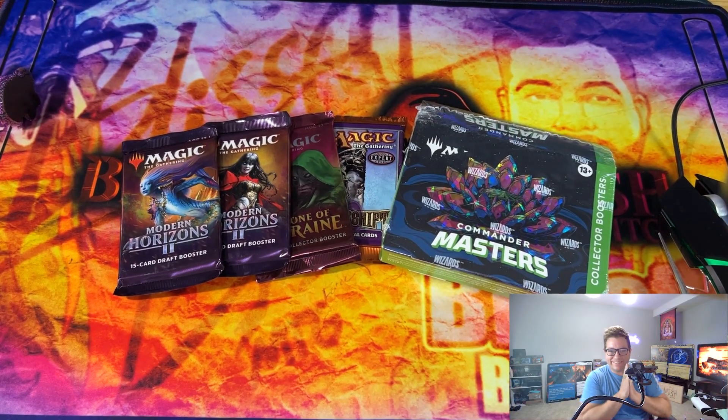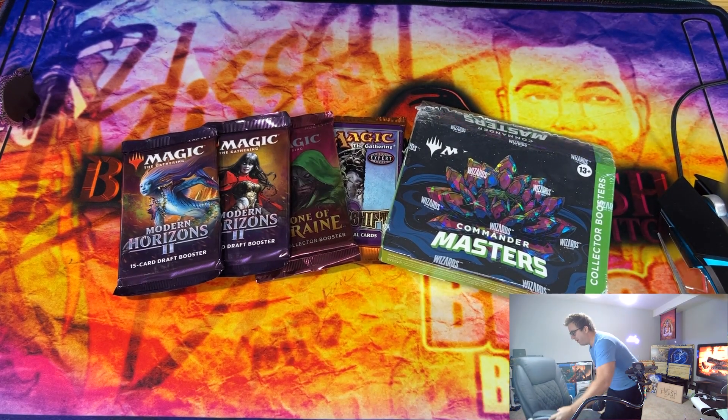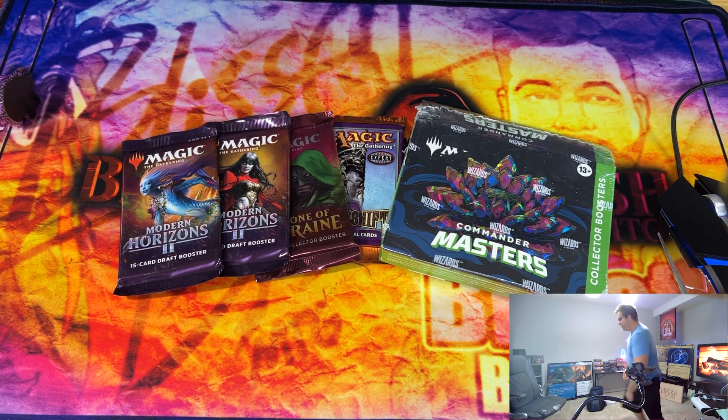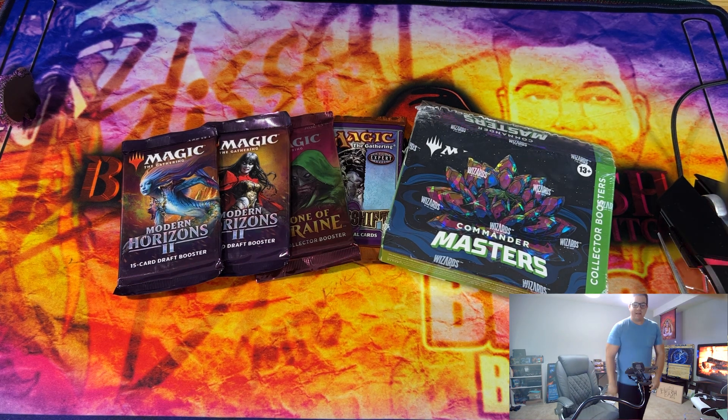Yo! What's up, Blusel Bash? MTG, what'd I tell you? Oh, what'd I tell you? So, told you. I told you we were gonna have a big-ass collection. What did I talk about? Yeah, boy! Yo, I got something spicy to show you.